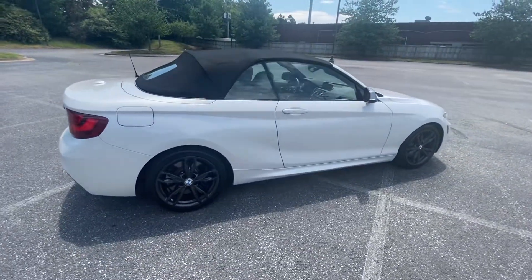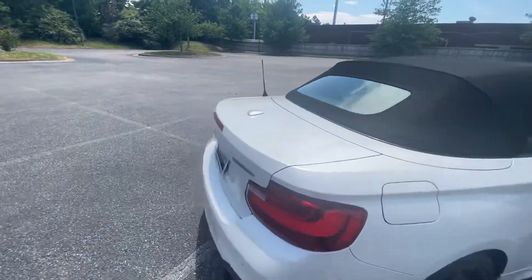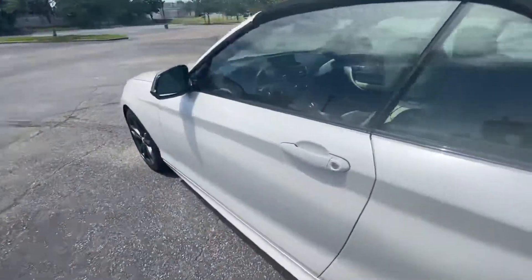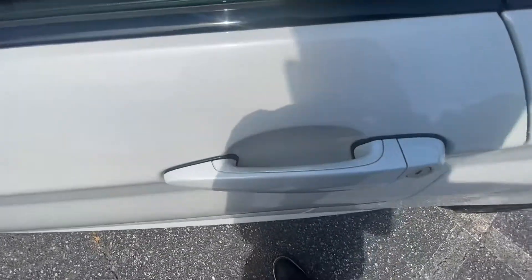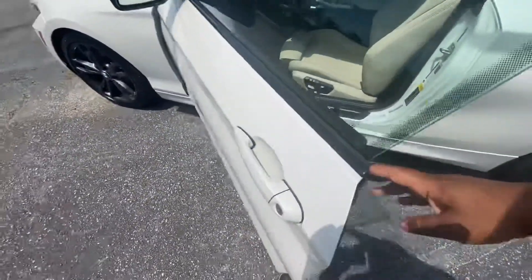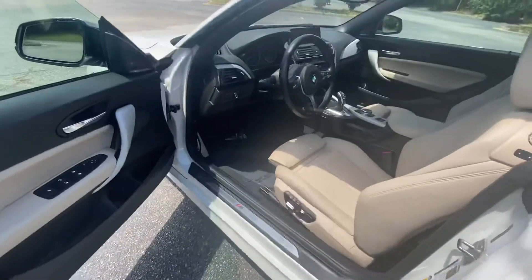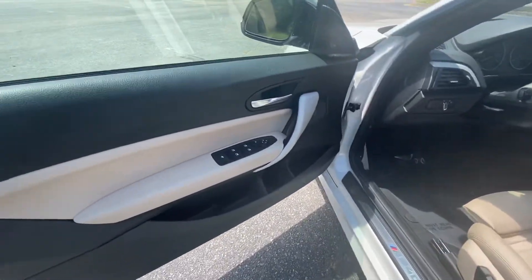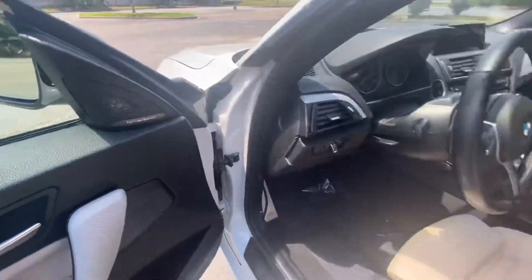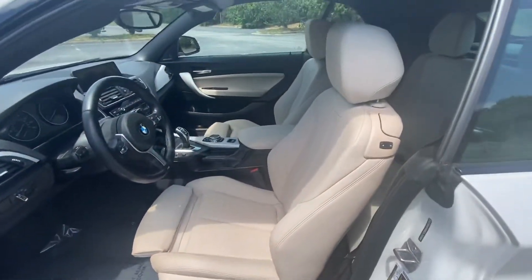Taking a look on the inside, it does have comfort access keyless entry, so keeping your key in your pocket you can press the handle to lock, or put your hand over the handle to get in. Here's your oyster interior. It does have the Harman Kardon sound system — 12 speakers that sound really good, especially in the smaller cabin.